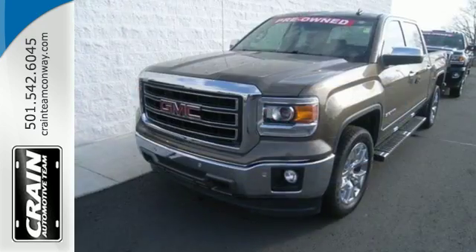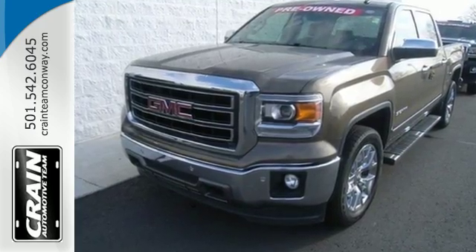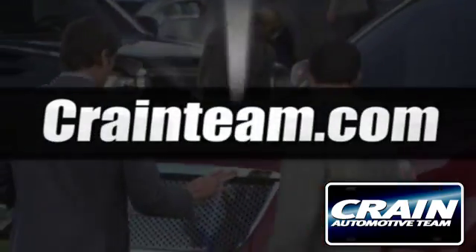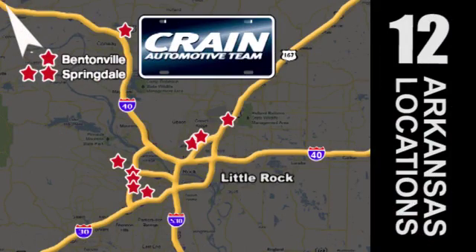Take this dependable pickup for a test drive today. Visit us anytime at Craneteam.com. Go, go, go — the Craneteam's got them! Craneteam.com.